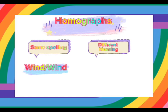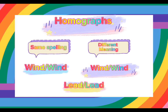Homographs are words that have the same spelling but different meanings. For example, wind and wind, lead and lead.